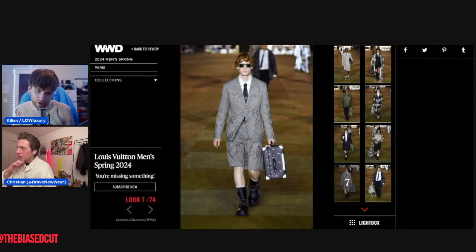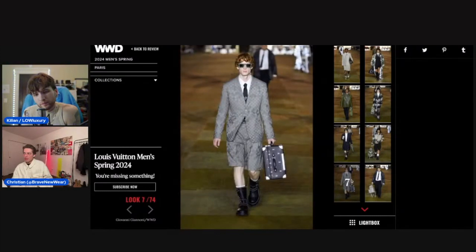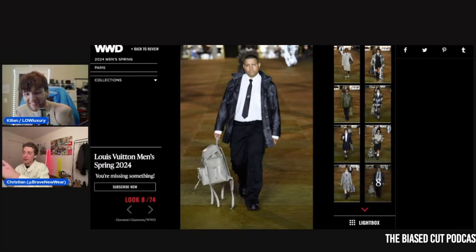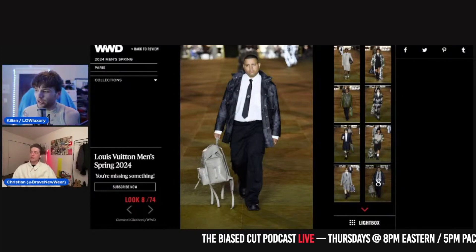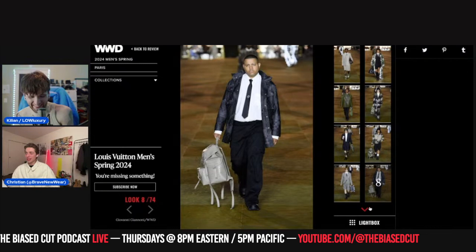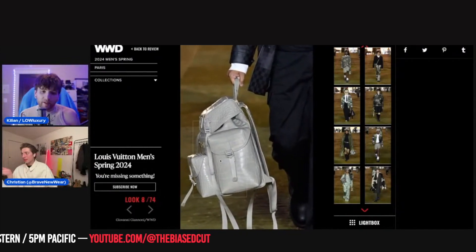I think the ties are a cool thing. Maybe finally menswear will come into vogue — I've been predicting that for five years, eventually it'll come around. That guy looks like the bouncer at a building where you have to tap your ID. It's giving Frank Ocean at the Met Gala in Prada.